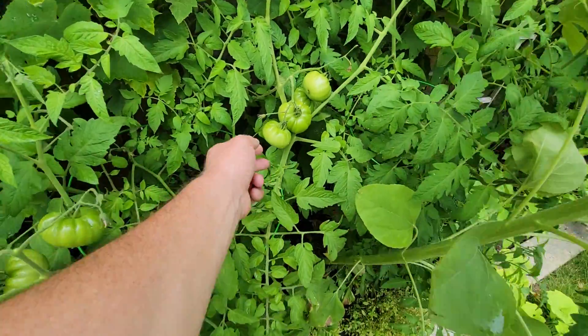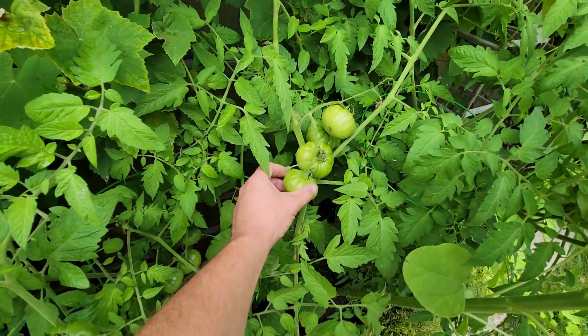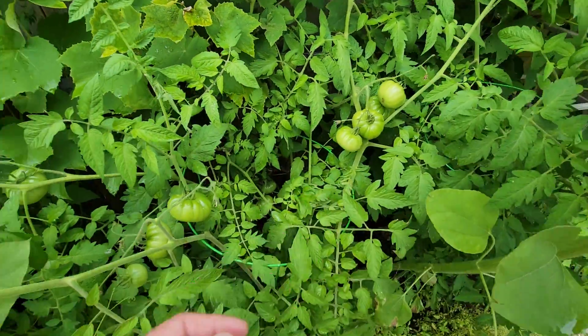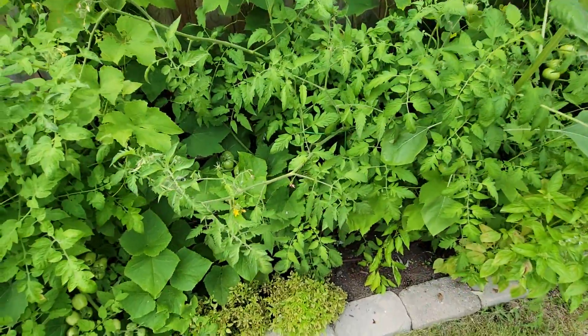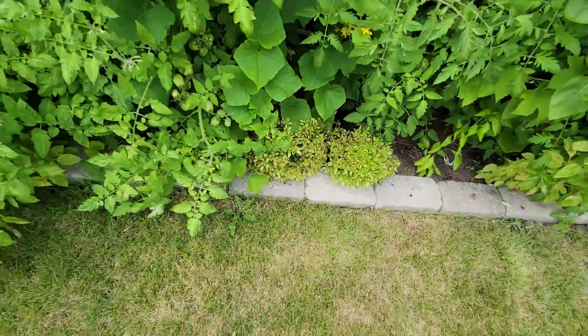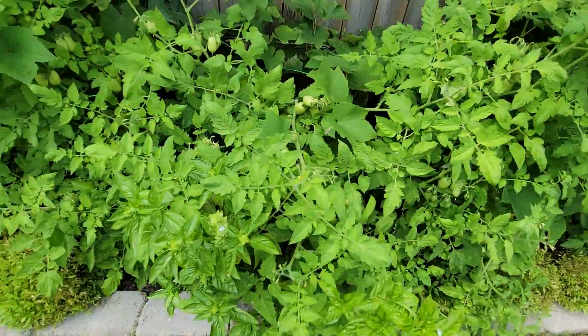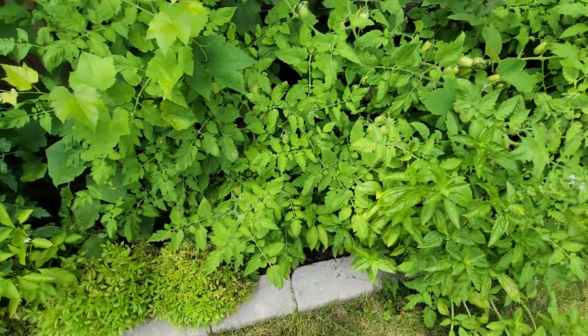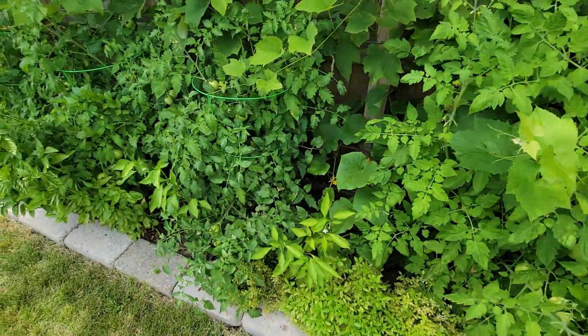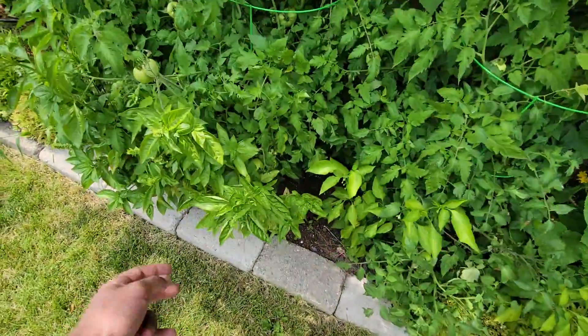Heritage tomatoes growing in there too — they're looking fine, going all over the place. Everything's climbing on top of everything because I had no organization. Roma tomatoes back there are looking way better than the ones growing in the bed — I'm not sure what the major difference is. And lots of basil.